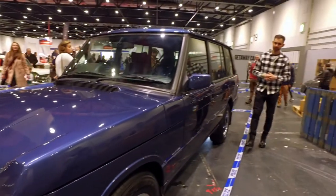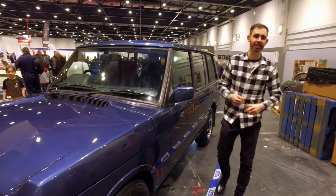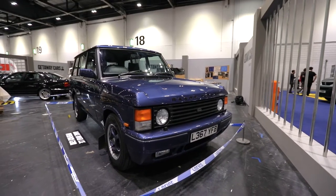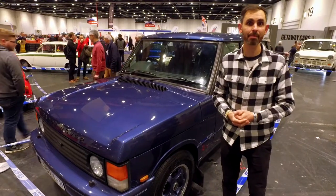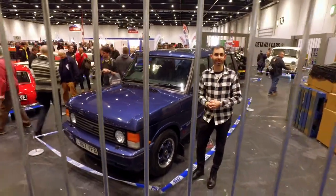The Range Rover — a car the preserve of the sort of people that enjoy a bit of hunting, fishing and shooting. Sometimes the wrong kind of shooting. This was used in a number of cash machine robberies, the owner of which is currently behind bars — although it is for sale. Don't have nightmares, folks. Thanks for watching.